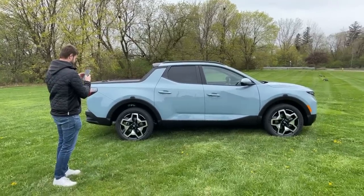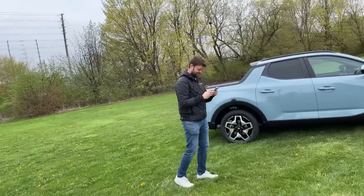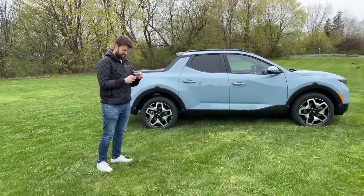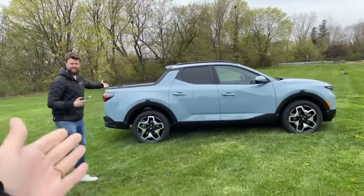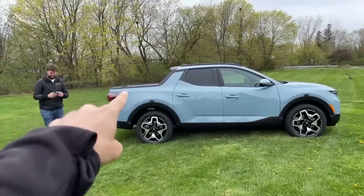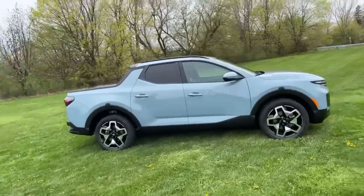Hello everybody, we are live with the new Hyundai Santa Cruz. Jacob was just telling everyone on Instagram to come check it out. Take a look — this is the business end of the new Hyundai Santa Cruz pickup truck slash SUV slash activity crossover.